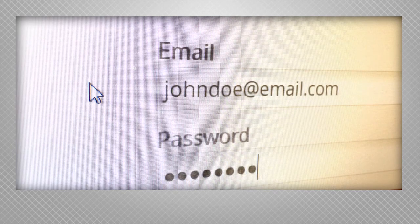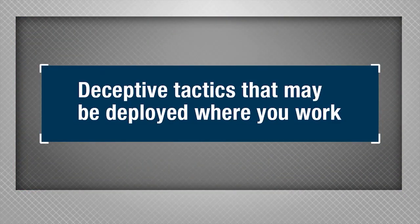We all know not to divulge our passwords or bypass procedures, yet we're still capable of falling for the scams that convince us to do otherwise. Consider these deceptive tactics that may be deployed specifically where you work.